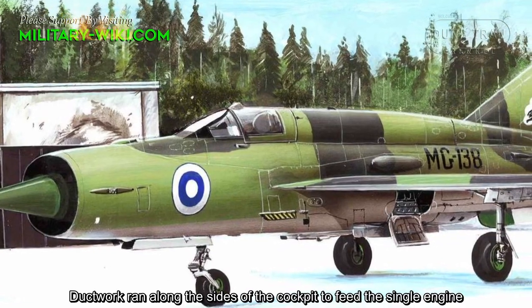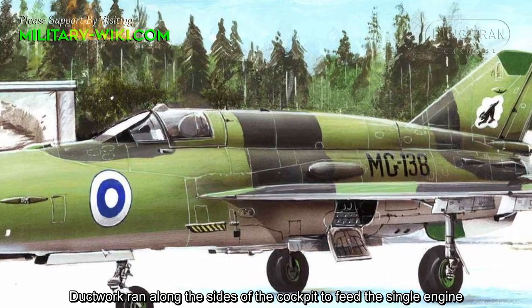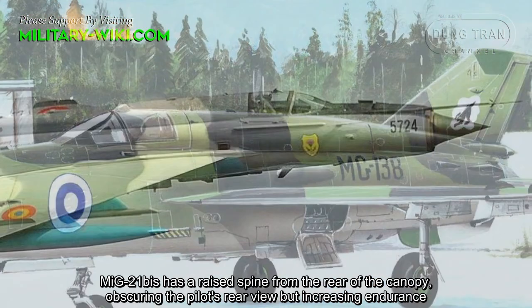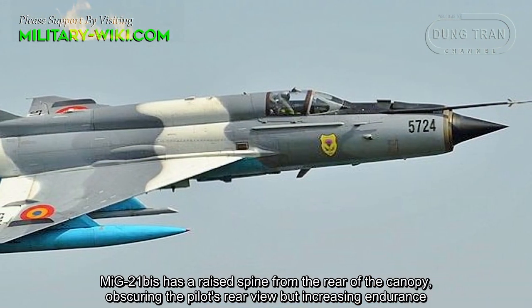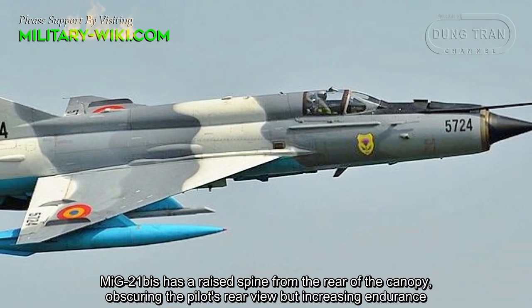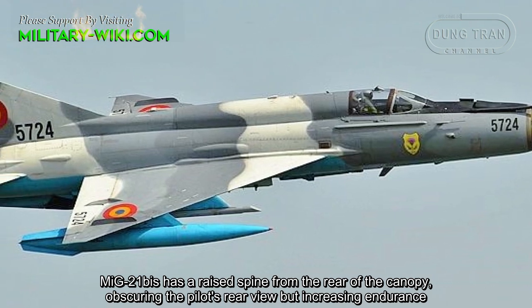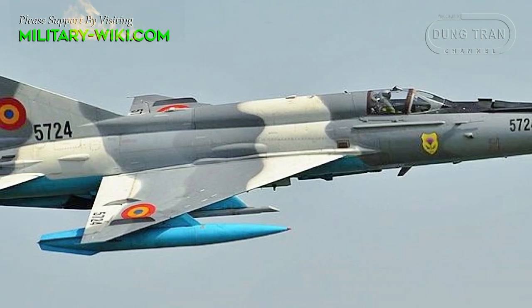The MiG-21Bs has a length of 14.7 meters, a wingspan of 7.154 meters, a height of 4.1 meters, an empty weight of 5.2 tons, and a maximum takeoff weight of 8.8 tons.